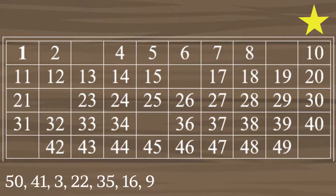Now I want you to fill out the missing numbers from the box. Answers can be found below. You are given 90 seconds to finish the task. Ready, get set, go!